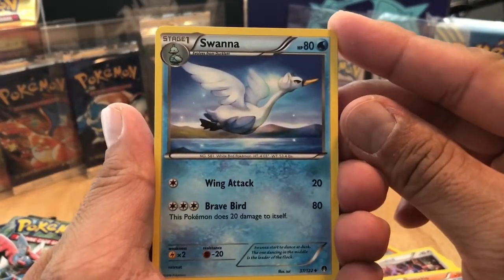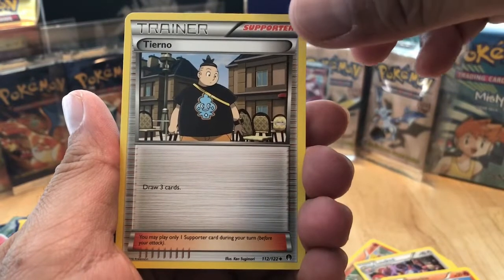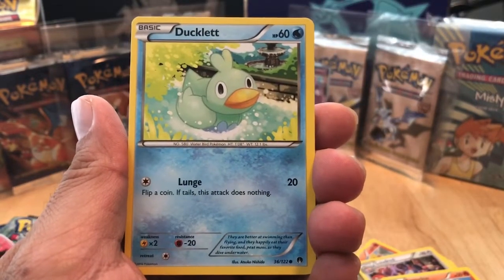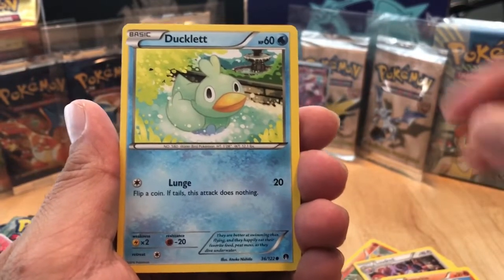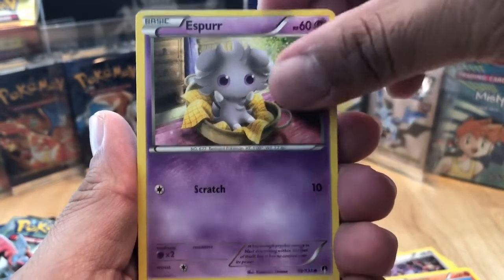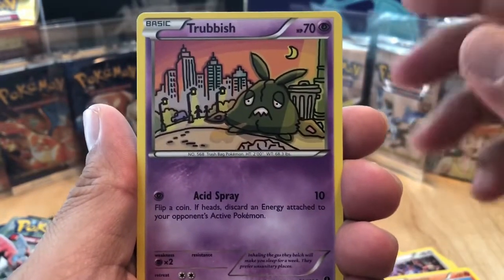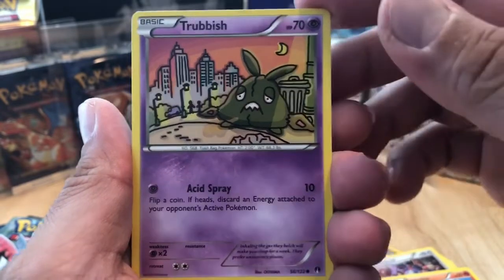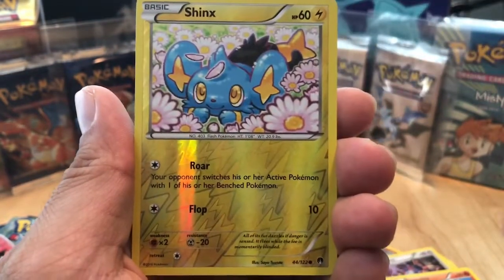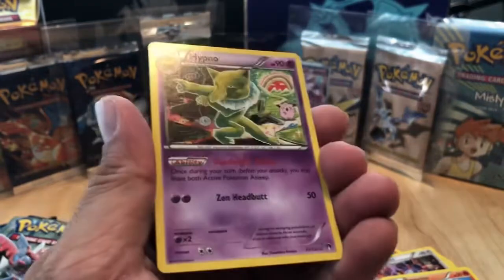Starting off with a Swanna. Then we have a Tierno. Next, we have a Clawitzer. And then we have the basic of Swanna, which is the Ducklett. Next, we got the googly-eyed Espurr. Next, we got the Phantump. We have Trubbish - this card is really good, I'm going to probably add this to my competitive deck. Then we have a Time Pole. And the reverse is a Shinx. And the final rare for this opening is a Hypno Non-Holo Rare.